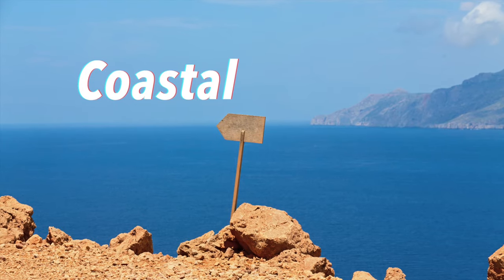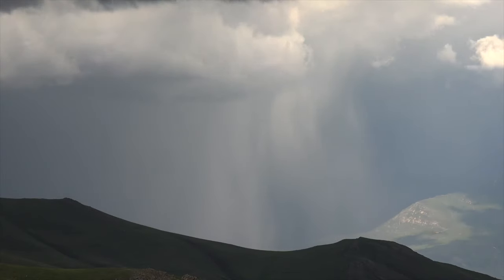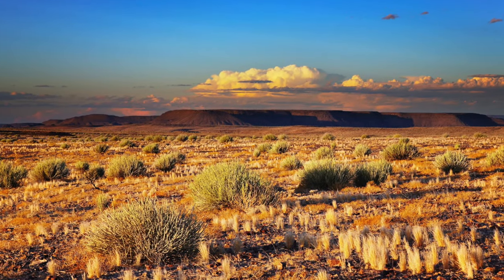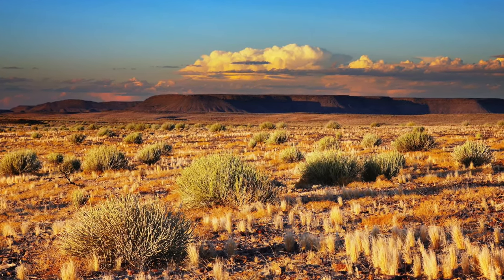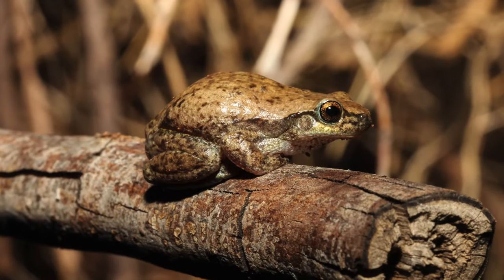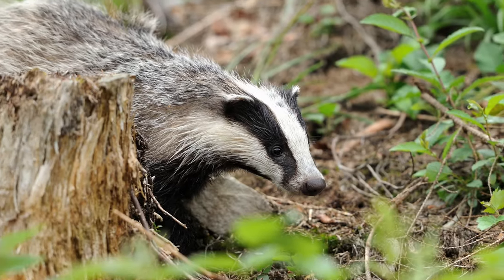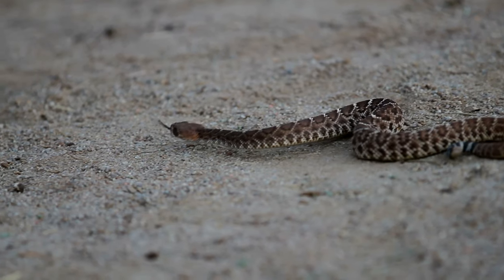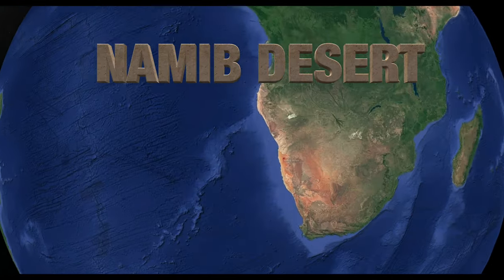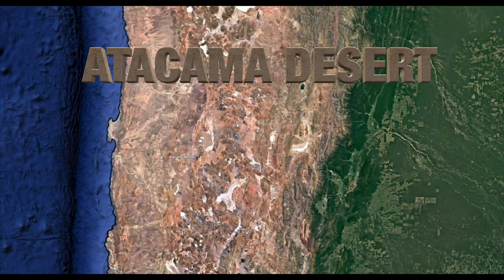Coastal deserts have cool winters and long, warm summers, and they average about 3 to 5 inches of rain per year. Plants have extensive root systems close to the surface and are mostly small bushes and sage. Animals that live there include amphibians, insects, coyotes, badgers, owls, eagles, and reptiles. The Namib Desert in Africa and the Atacama Desert in Chile are examples of coastal deserts.